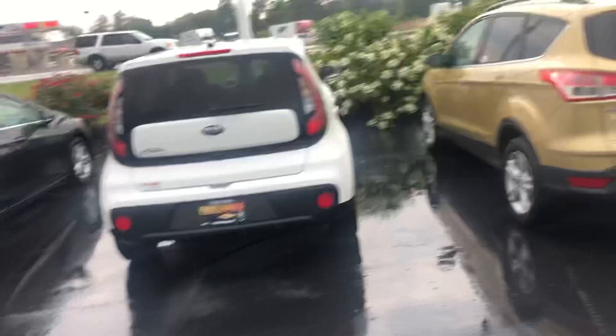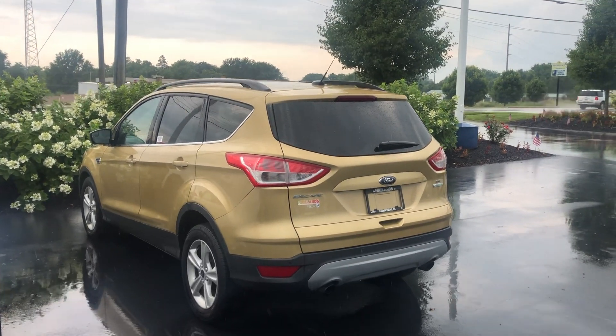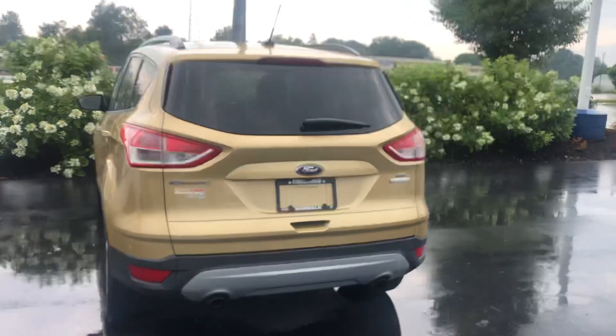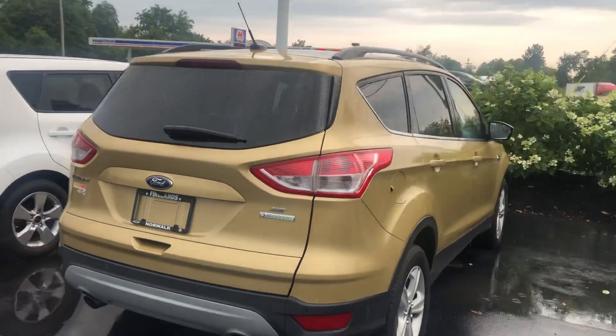Hey Oscar, this is Tom Biddlecombe with Fireland Chevy Buick here in Norwalk, Ohio. I just got off the phone with you, wanted to make you a quick video here of the 2014 Ford Escape. It is an SE trim level and it does have that 1.6 liter EcoBoost four-cylinder engine.